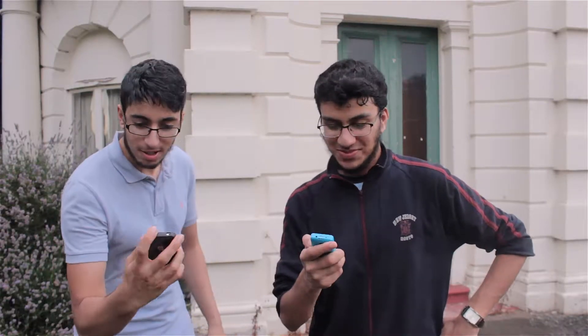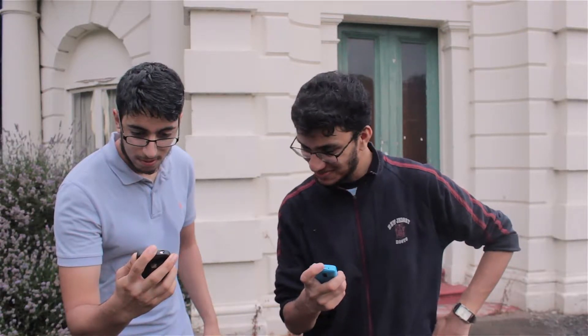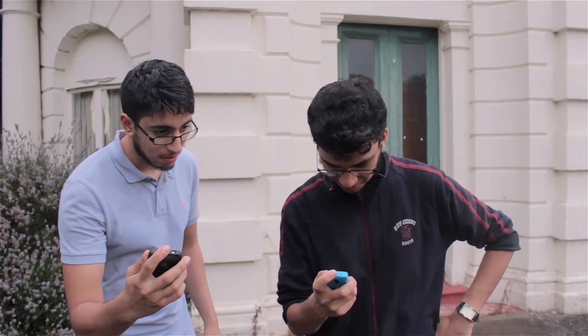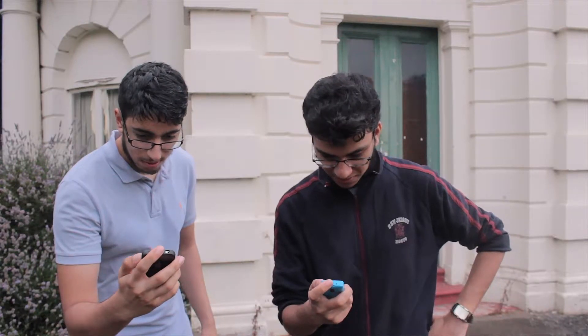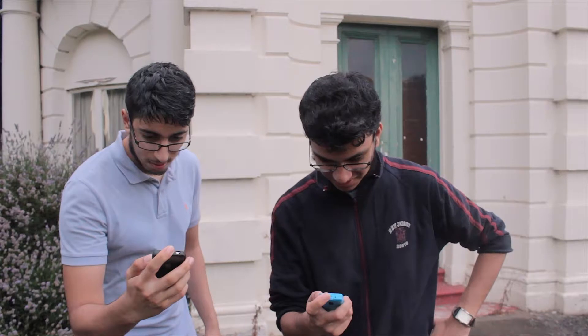Ready, steady, go! And the iPhone's done. So the iPhone wins that round. Round one goes to Apple.